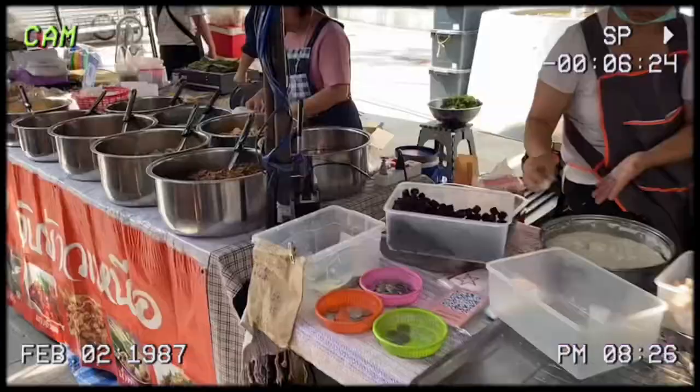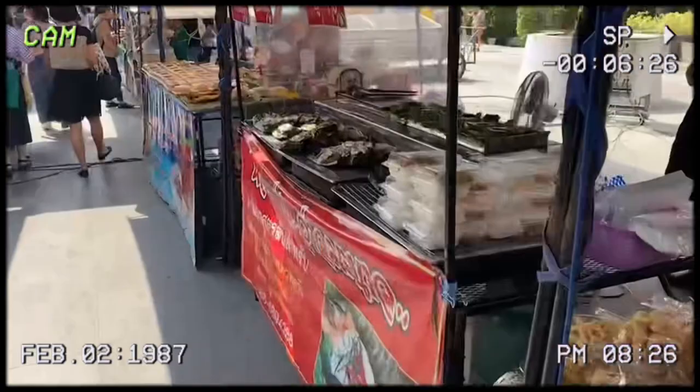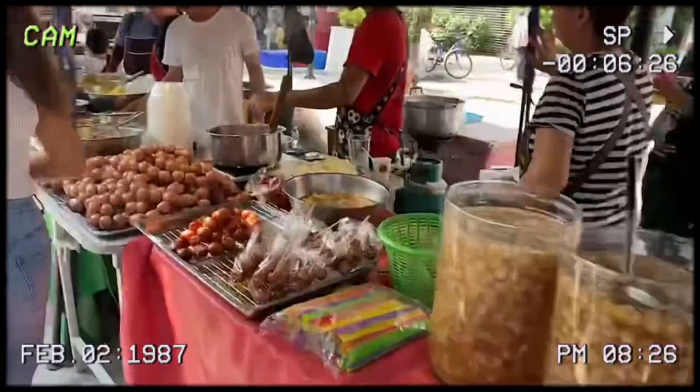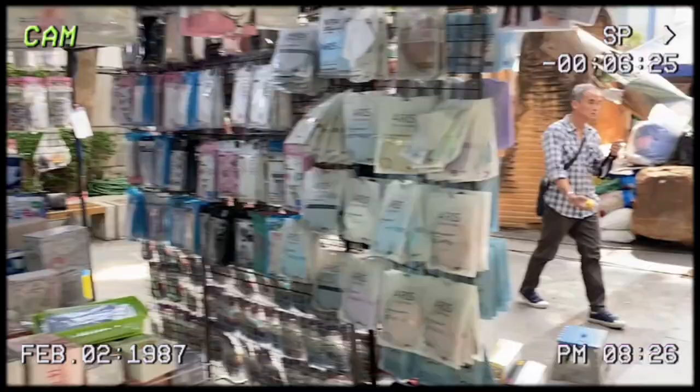The market has a lot of things to sell such as food, clothing, and many other things. The famous foods of this market are fried chicken with chili and longan juice. There are a lot of people queuing up to buy these two items.